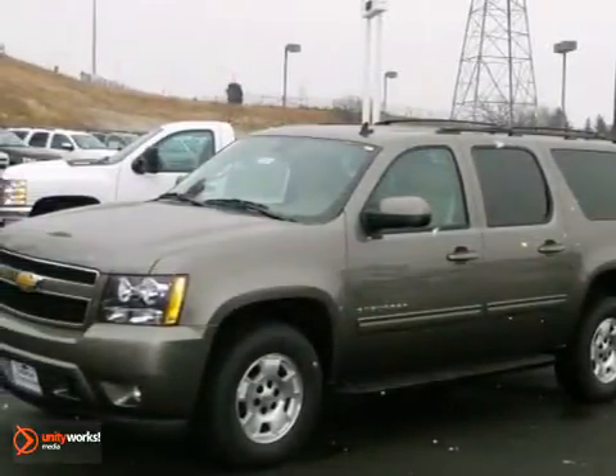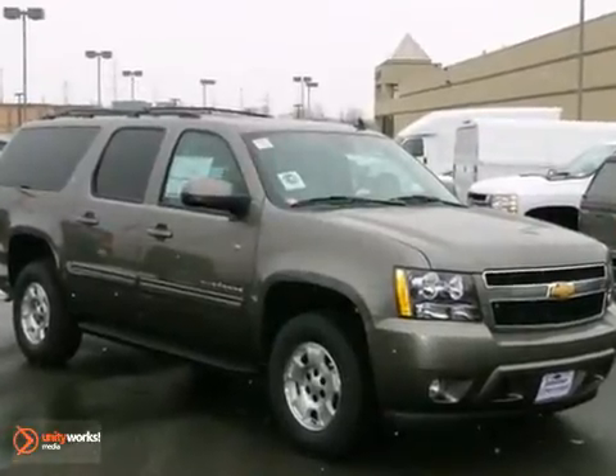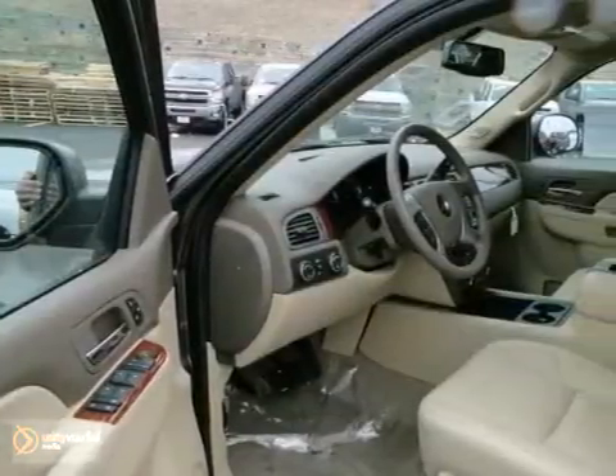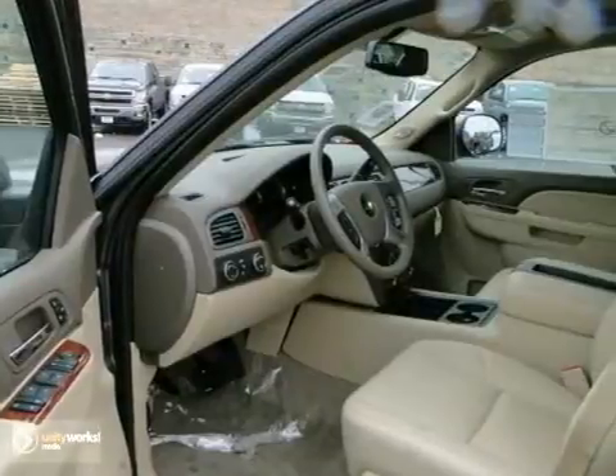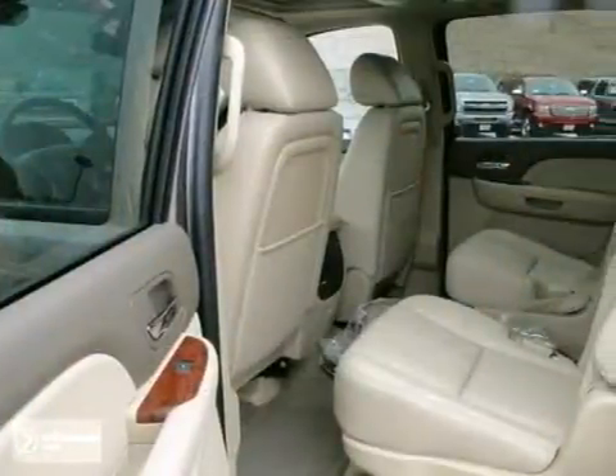We think you'll like this 2012 Chevrolet Suburban 1500LT. It features dual zone climate control, park assist, and hands-free communication. It also has keyless entry, leather seats, and side airbags.